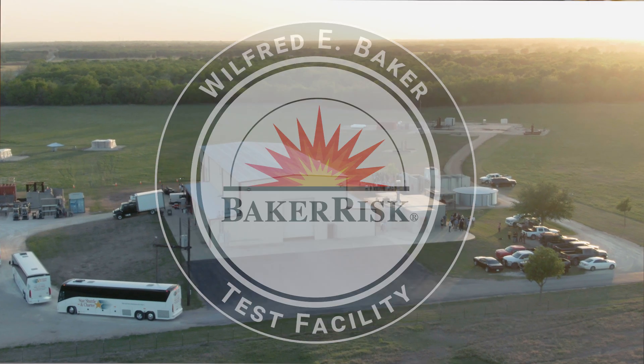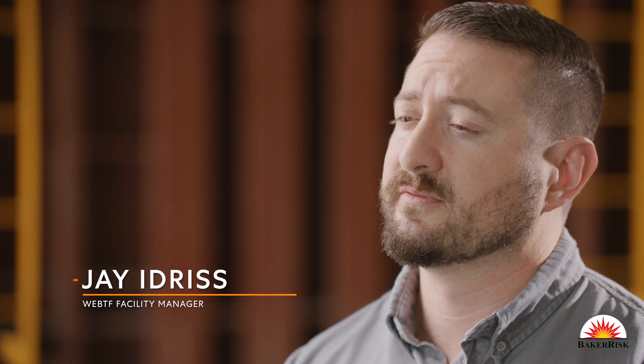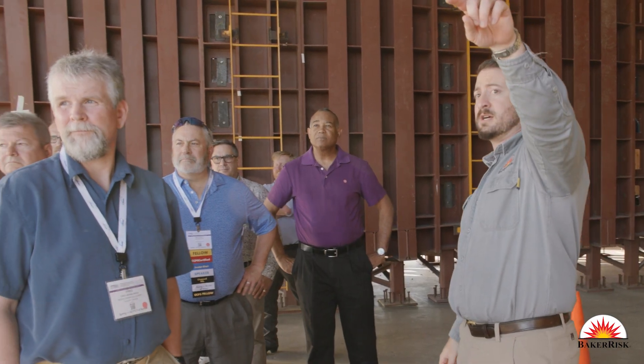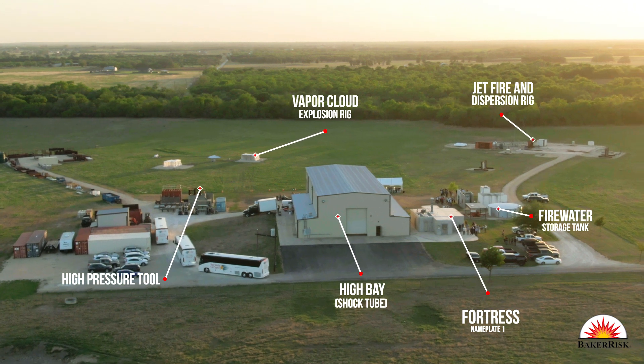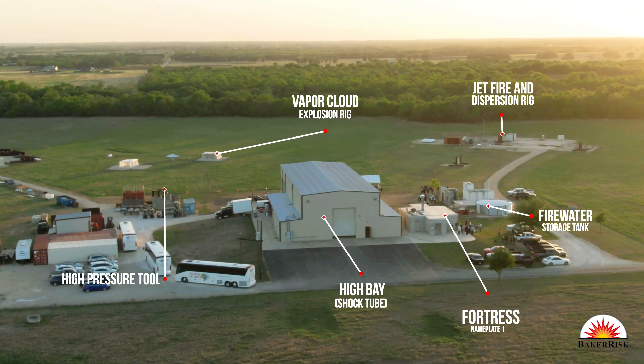The Wilford E. Baker test facility is rather unique in our industry and it brings together several multidisciplinary teams to solve rather complex problems. It was built to allow us to do in-house research to learn better about how structures respond to blast, and the Jetfire test rig allows us to do research in jet fire, release cloud formation, and other things that are not easily calculated or to validate some of our analytical programs that we develop in-house.